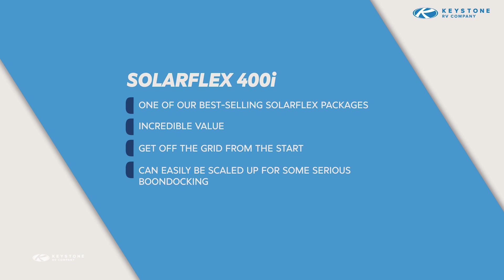Thanks for taking the time to learn more about SolarFlex 400i. We believe this will be our best-selling SolarFlex package. It's an incredible value and has everything you need to get off the grid from the start, and can easily be scaled up for some serious boondocking capabilities if and when you're ready. Go to our website to learn more about SolarFlex and which packages are offered by each of the brands. And remember, at Keystone RV, we're here to help you camp better.